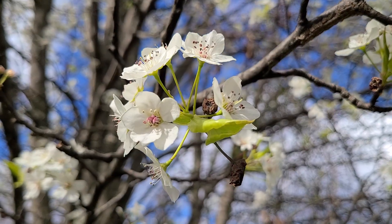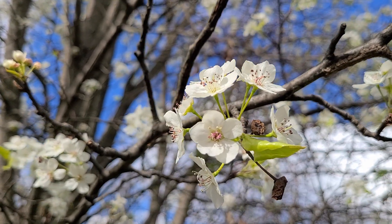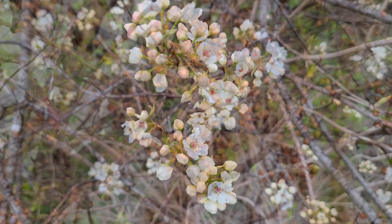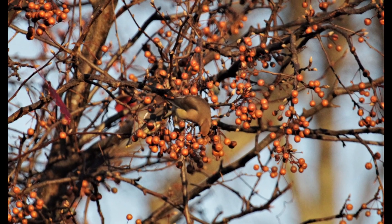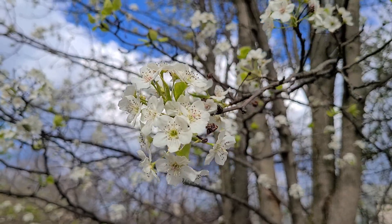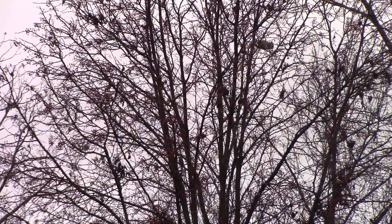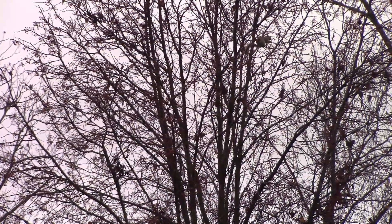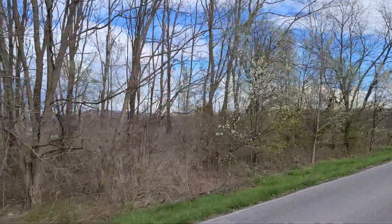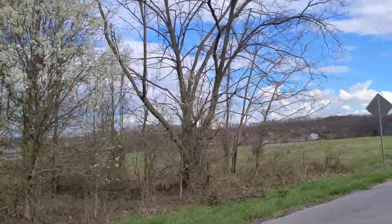In spring it produces beautiful white flowers that are very attractive, but the odor isn't very pleasant. These flowers will eventually produce small brown fruits — pears — that mature in September and October. Although invasive, this tree is used by wildlife: bees pollinate the flowers, and birds and squirrels eat the fruits and defecate the seeds everywhere. Birds in particular spread this tree by perching on power lines and fences. As these areas are often in full sun, the trees grow well and you'll see them everywhere.